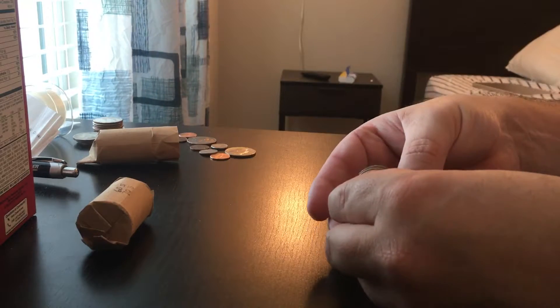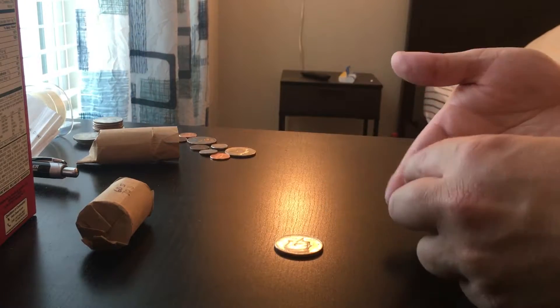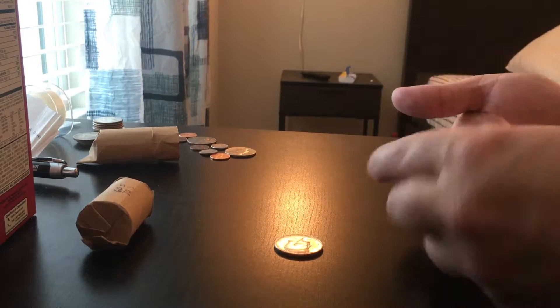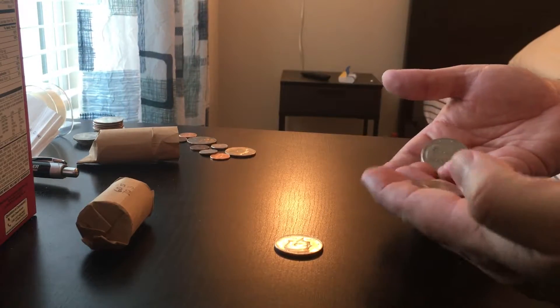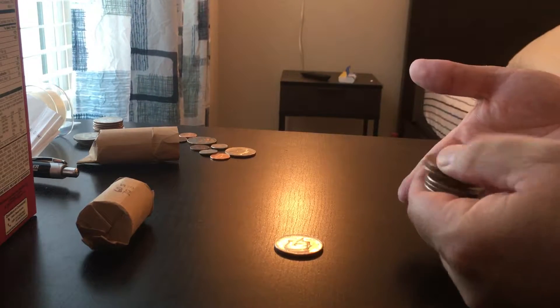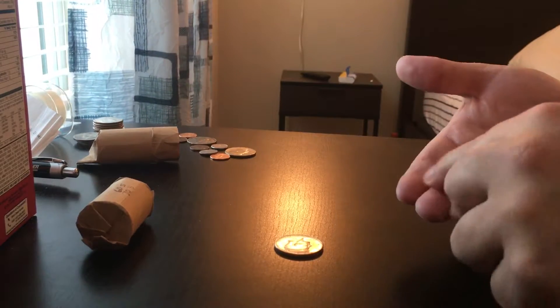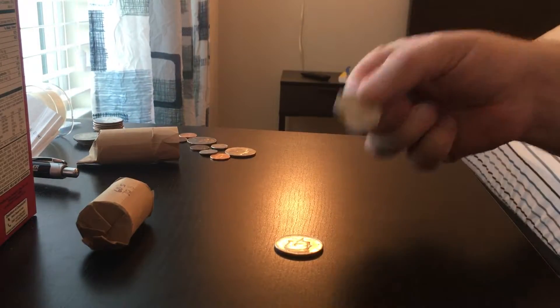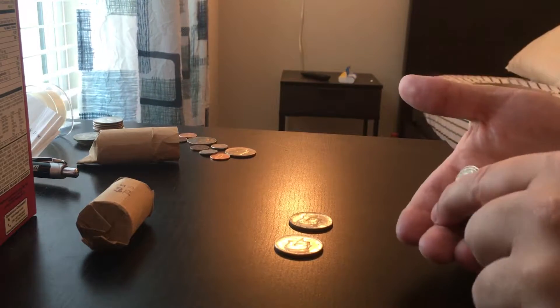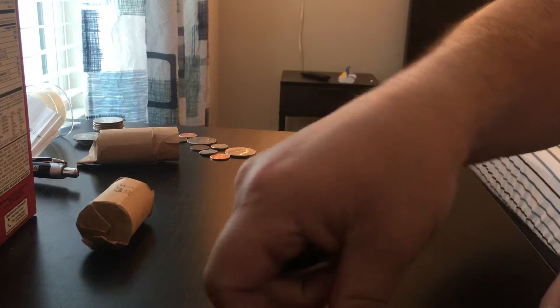Looks clad... no wait — 64! Nice. These all look clad. 70s, 70s, these are all 70s. Oh, there's one — 68. 70s, 70s. Got two in that roll, that's good.